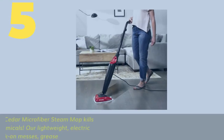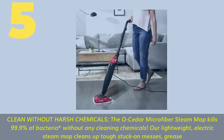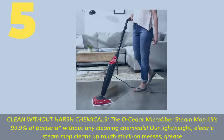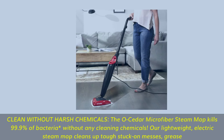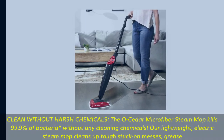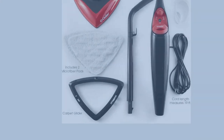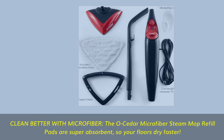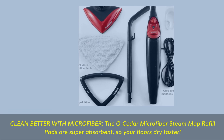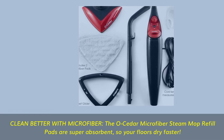Number 5. Clean without harsh chemicals — the Ocedor Microfiber Steam Mop kills 99.9% of bacteria without any cleaning chemicals. Our lightweight electric steam mop cleans up tough stuck-on messes and grease. Clean better with microfiber: the Ocedor Microfiber Steam Mop refill pads are super absorbent, so your floors dry faster.